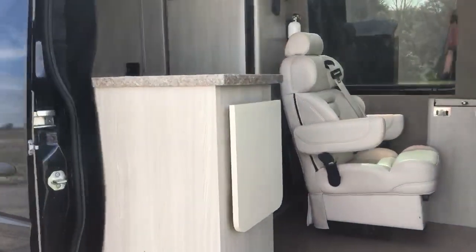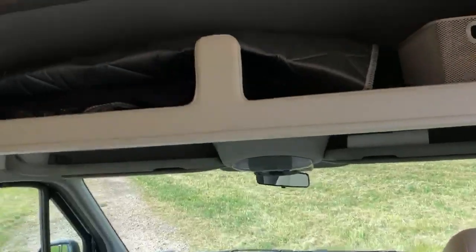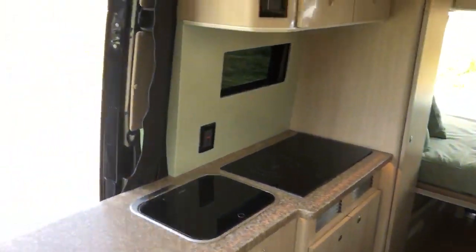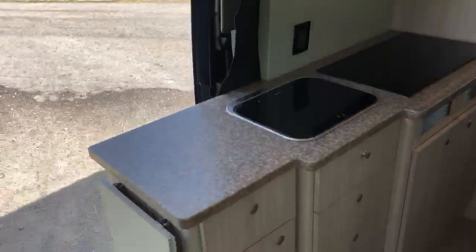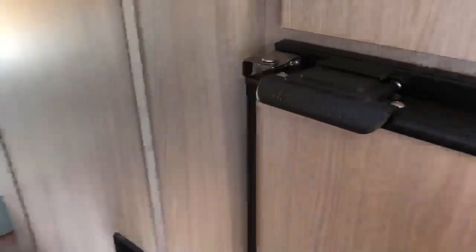We got wheels, tires, an awning, full custom galley, extra seating, swivel seats up front, storage above, and a control center. There you see the galley. Bed in the back I'll show you from the rear. We got a big refrigerator.